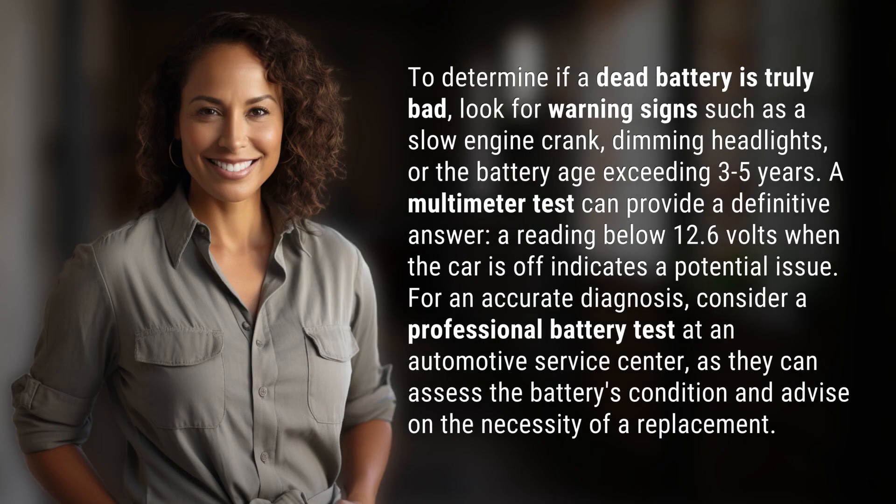To determine if a dead battery is truly bad, look for warning signs such as a slow engine crank, dimming headlights, or the battery age exceeding three to five years. A multimeter test can provide a definitive answer — a reading below 12.6 volts when the car is off indicates a potential issue.